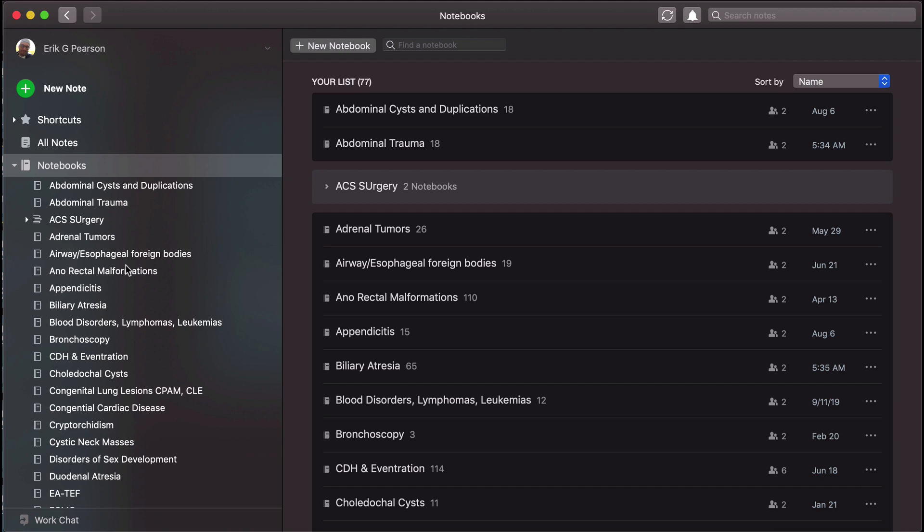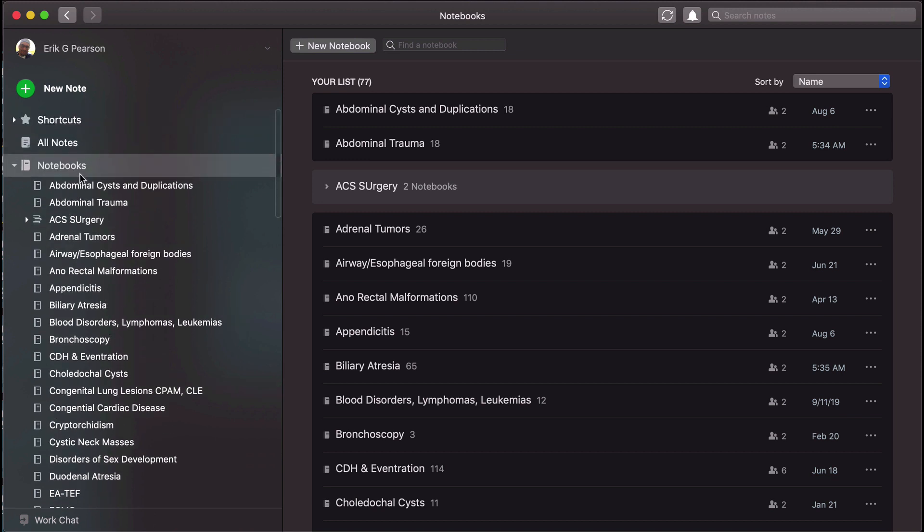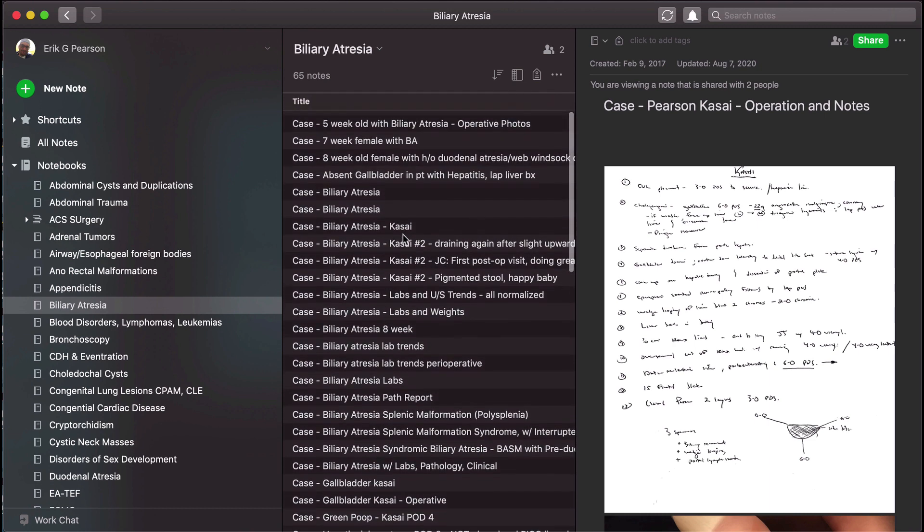Here we are in our Evernote. On the side you can see we took the table of contents and made a notebook for each of those headings. Whether that's abdominal trauma, adrenal tumors, airway esophageal foreign bodies — if it needed its own notebook or was a subheading, we gave it its own notebook. If it was a different procedure like bronchoscopy, we gave it its own notebook. Every heading is a good starting point. So if you see something — whether it's a Grand Rounds slide you want to photograph, a case you're involved in, or an x-ray — you can take a picture and upload it, and I'll show you exactly how to do that on your mobile device.